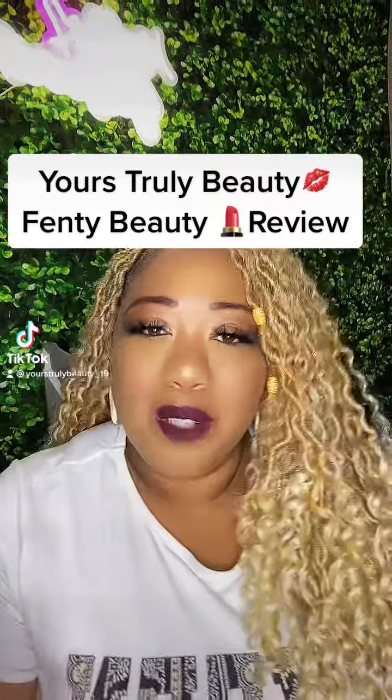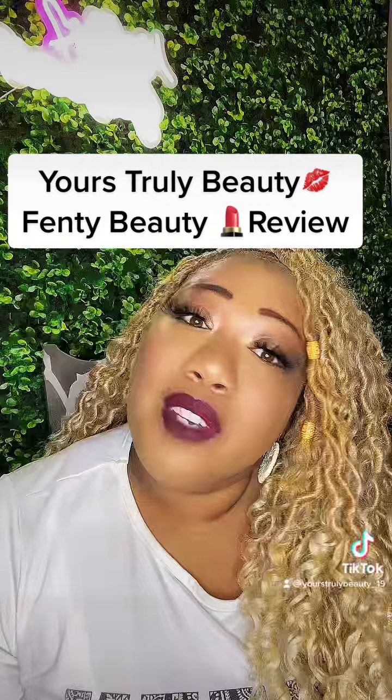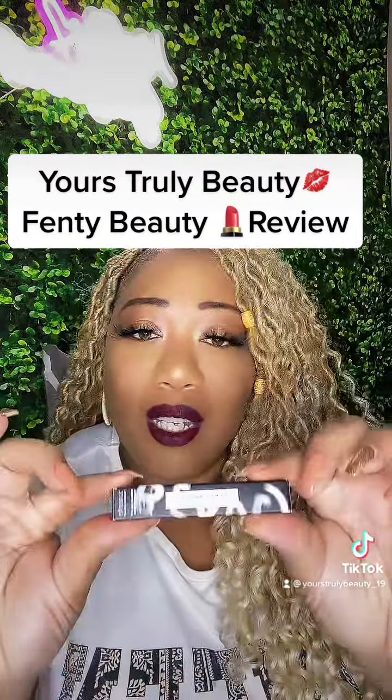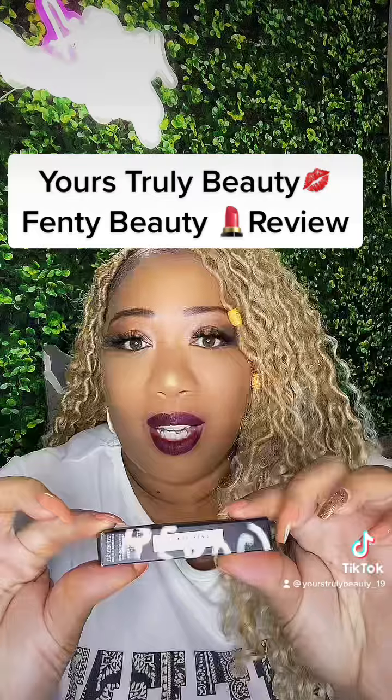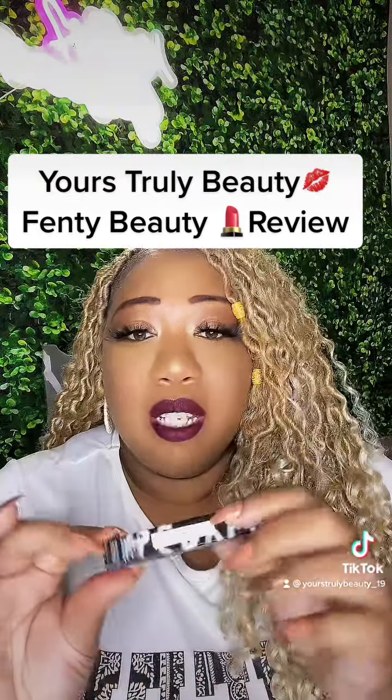Hey you guys, it's your girl, your show, the beauty Tameka, and today I am featuring this beautiful lip color by Fenty Beauty by Rihanna. This color is called Griselda, and I purchased this at Sephora.